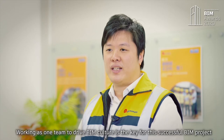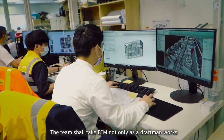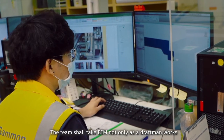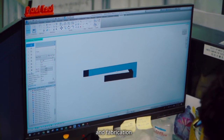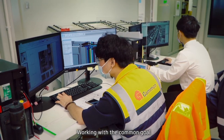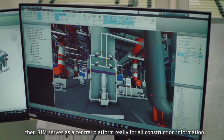Working as one team to drive BIM culture is the key to this successful BIM project. The team shall take BIM not only as draughtsman work, but also as part of the operational requirement for shop drawings and fabrication. Working with a common goal, BIM serves as a central platform for all construction information.